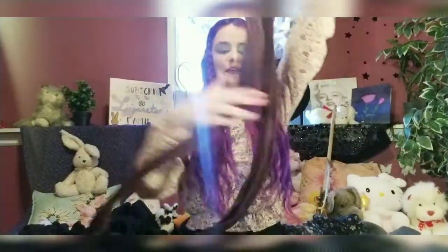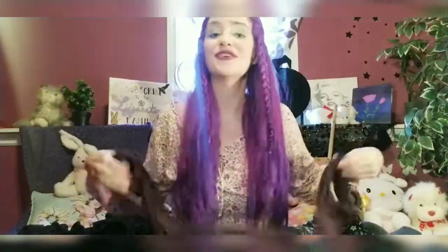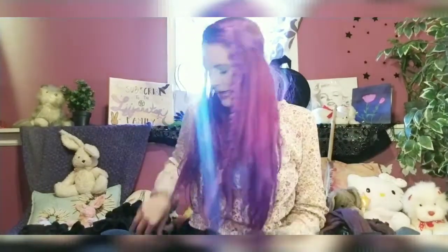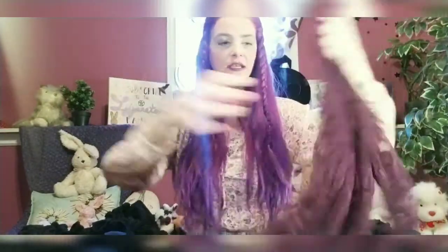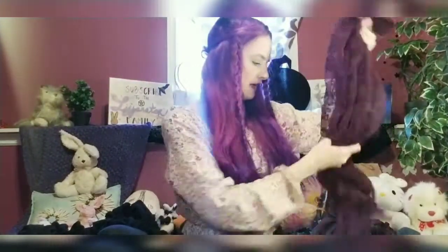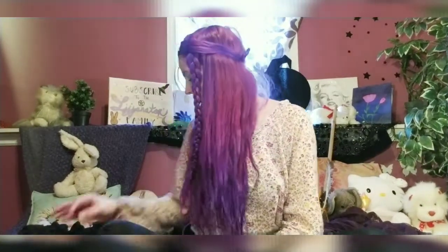You guys have seen this dress before, but I absolutely love it and it definitely makes me feel very witchy. Then I have these purple tights, because of course your girl has to have something purple. And then I have this purple meshy flower cardigan to go with it. With that one I would wear my pentagram and the witch hat. That is outfit number one.